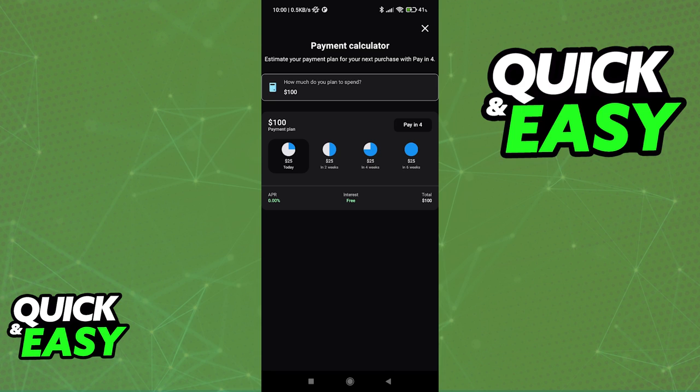You might be wondering if there is any way to pay monthly instead of bi-weekly. While Klarna offers different payment plans and methods — for example, financing — this depends on which store you are making a purchase on.